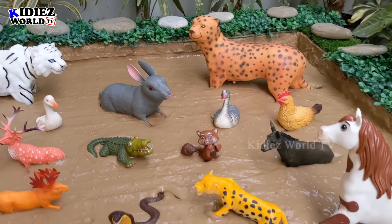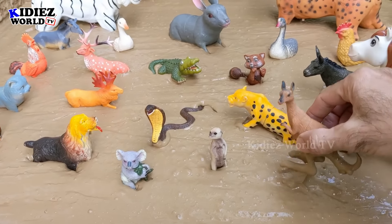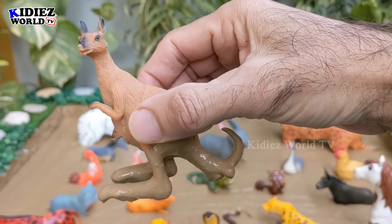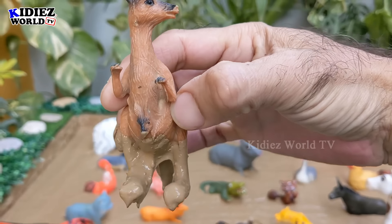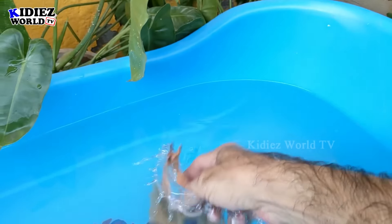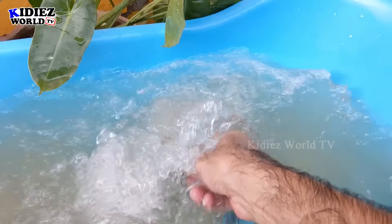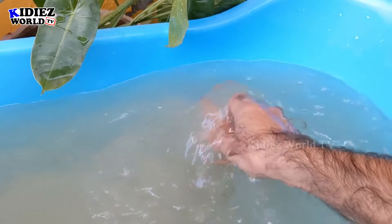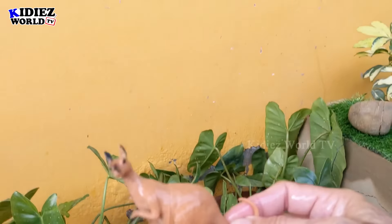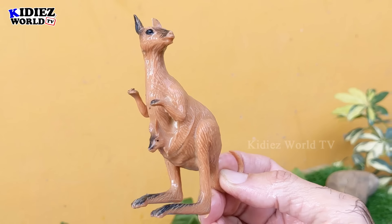Let's start with the kangaroo first — the funniest and most muscular animal. He has a baby in his tummy. As you can see the color of the water is going to change, and that's a sign the toys are getting clean. Kangaroo is clean!